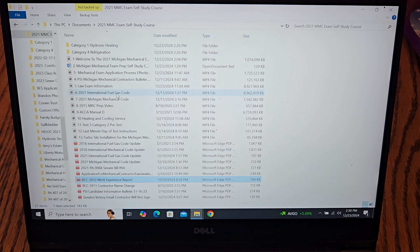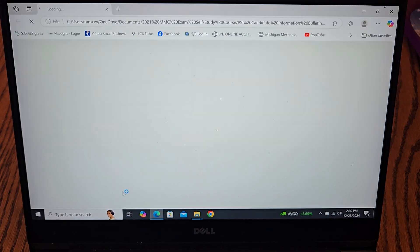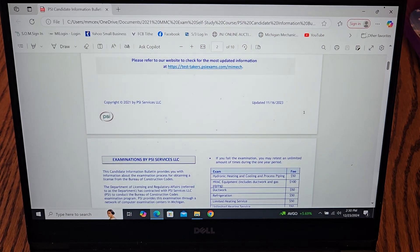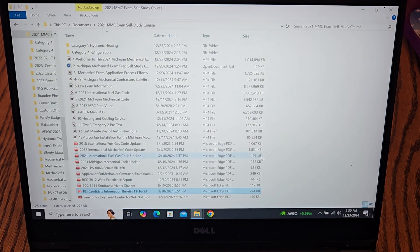There are also videos covering contractor name changes in the application process, along with the PSI Candidate Information Bulletin — included because it has links you can click to go right to where you need to be during that process. So that is the self-study course — you'll get the green workbook and all this information on the flash drive. I'll leave the purchase information below, and it will also be on my website. If you have any questions, feel free to reach out to me through my website.